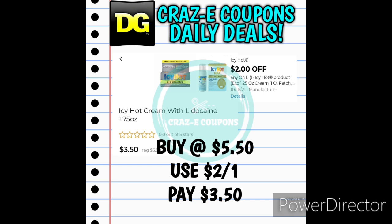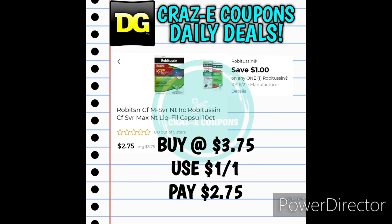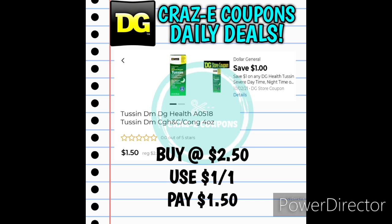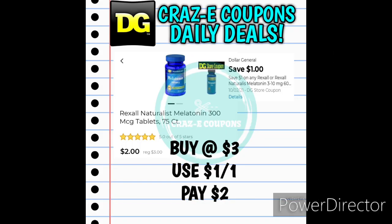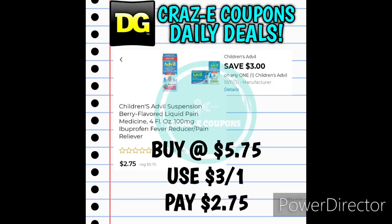Next up we have a $2-off-one for Icy Hot products. If you want to pick up the Icy Hot cream, it's priced at $5.50 — after the coupon you'll pay $3.50. Next up we have a sale on DG Health Ibuprofen 100-count tablets, normally $2.50 but on sale this week for $2.00. We received a $1-off-one for Robitussin — the 10-count is priced at $3.75, after the coupon you'll pay $2.75. And a $1-off-one for DG Health Tussin, priced at $2.50 — after the coupon you'll pay $1.50. We also received a $1-off-one for Rexall Melatonin: the 75-count is $3.00, after coupon $2.00; the 60-count is $2.50, after coupon $1.50. And we have a $3-off-one for Children's Advil, priced at $5.75 — after the coupon you'll pay $2.75.